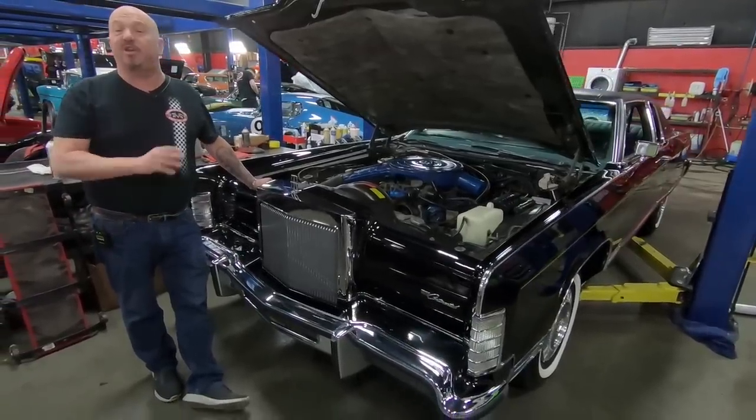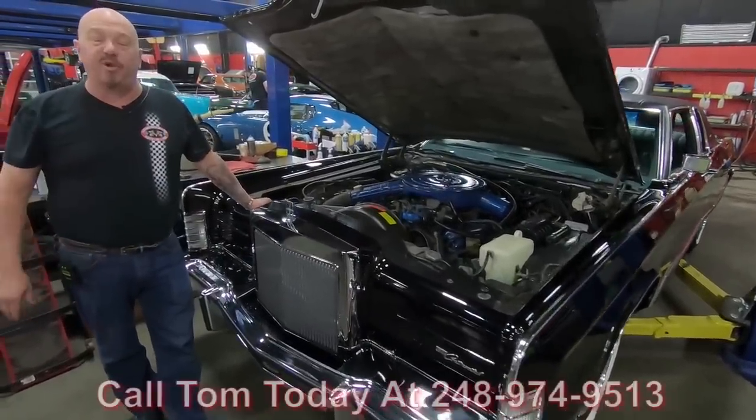She's been upgraded. We can park this dream in your driveway no matter where you live in the world. Call us at 248-974-9513 and let Vanguard Motor Sales park this dream in your driveway.